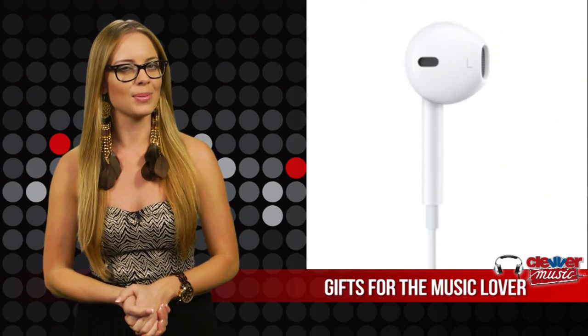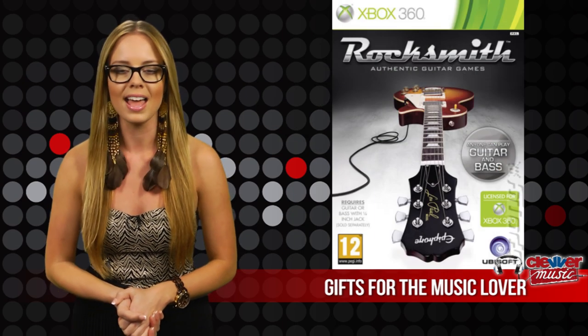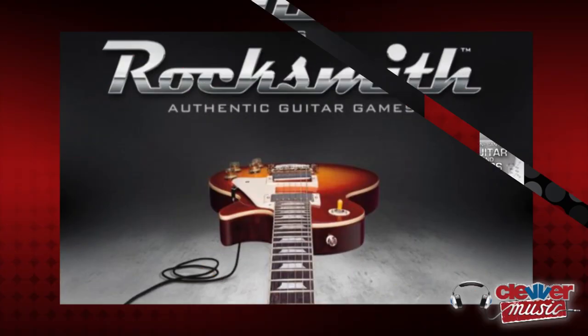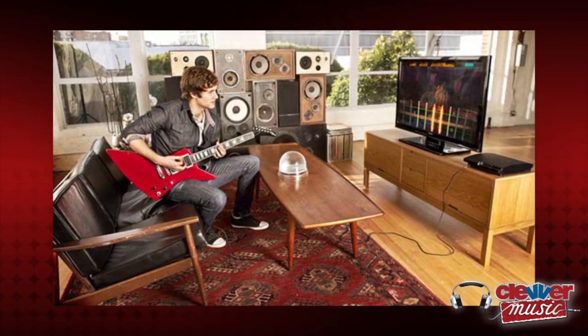For the music and gaming lovers, we have an awesome gift in the under $100 category: Rocksmith, an authentic guitar-based video game that actually teaches you how to play the electric guitar, starting at $79.99. Rocksmith by Ubisoft is the first and only game that lets you plug any real guitar into your Xbox 360, PlayStation 3, or PC to practice your skills while you play.